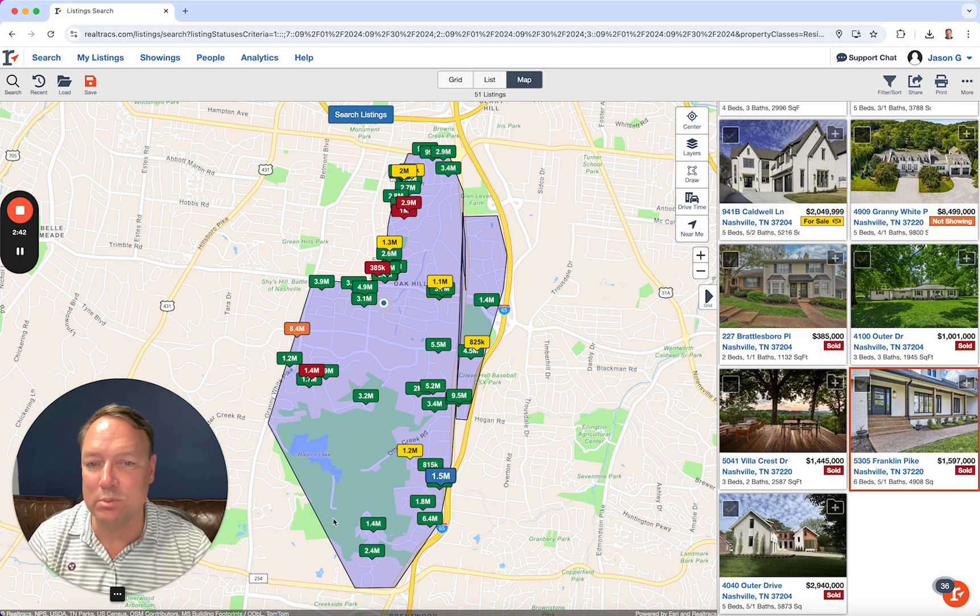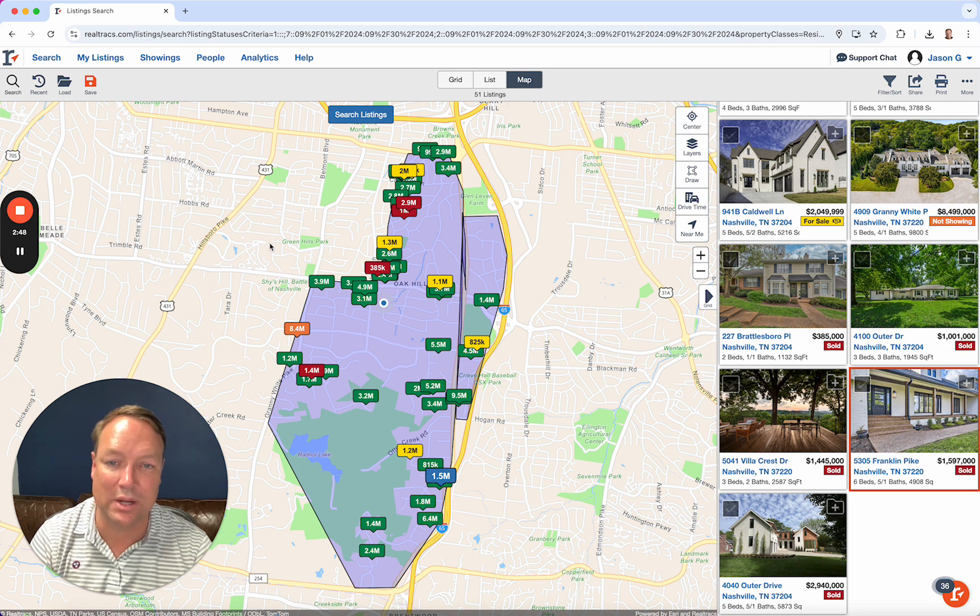There are right around 40 homes on the market in Oak Hill. With seven going under contract, that's about seven to eight months worth of inventory. So that's what we're currently seeing.